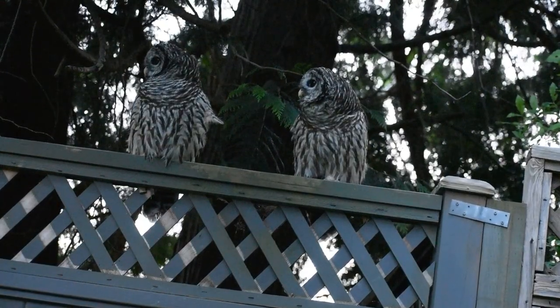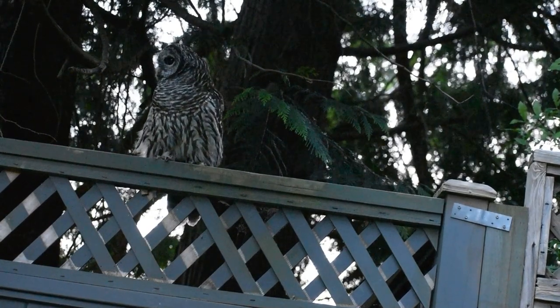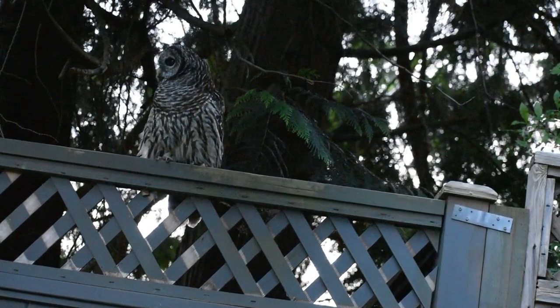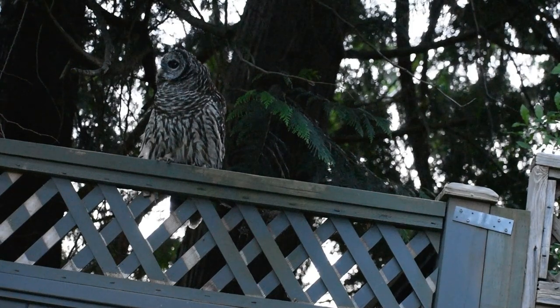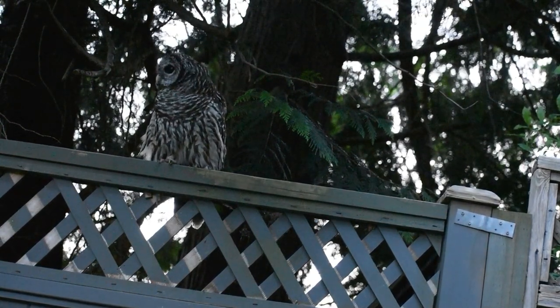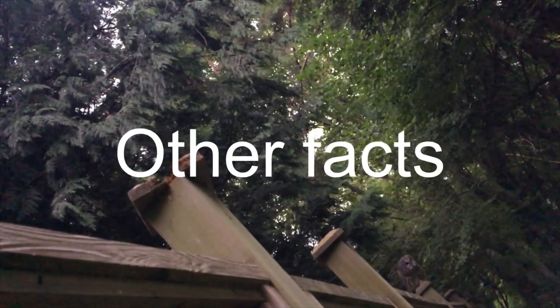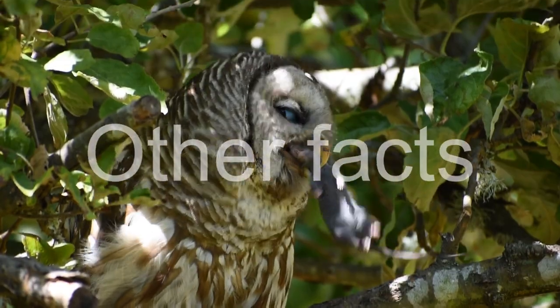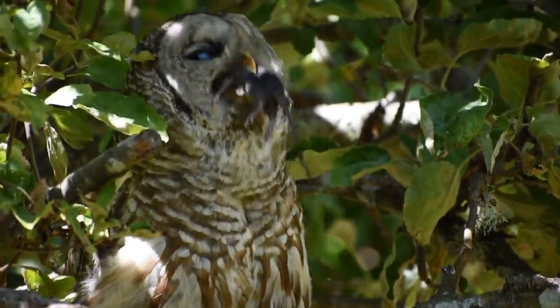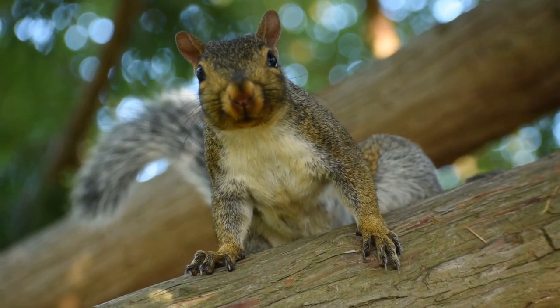Barred owls learn to hunt by observing their parents, and eventually they will try it out on their own. Barred owls eat a variety of food including skunks, squirrels, and other small rodents.